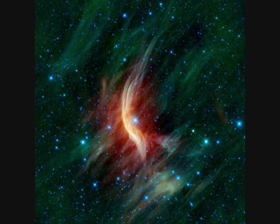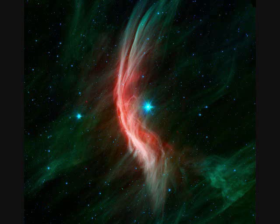Zeta Ophiuchi is screaming along at 24 kilometers per second. This infrared picture of its bow shock shows the star has 20 solar masses, is 4 million years old, and is a hot O-type star with 65,000 times the sun's luminosity. The image is one and a half degrees, or 12 light years, across, and 460 light years away. This may be a former component of a binary system where the massive companion exploded in a Type II supernova, leaving this star at high velocity. It's currently in a dust-rich area of the galaxy, creating a bow shock in the direction of its motion, and shedding mass at the rate of one solar mass every nine million years.